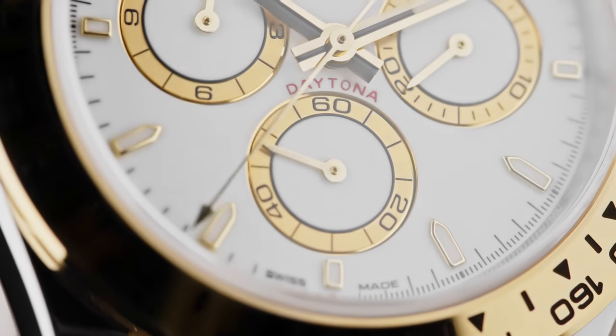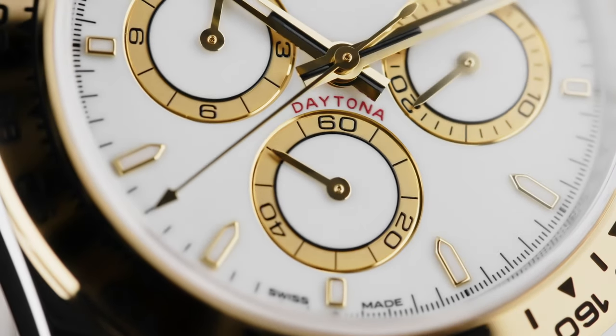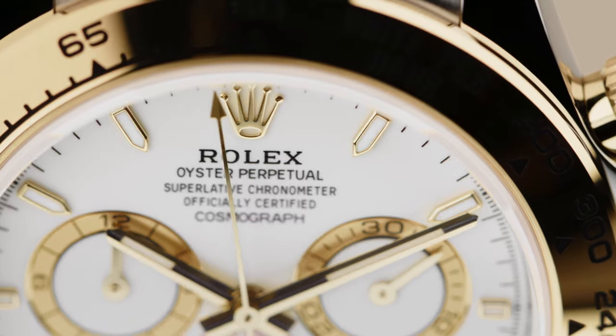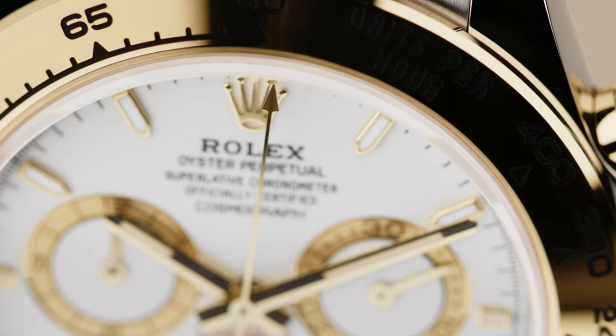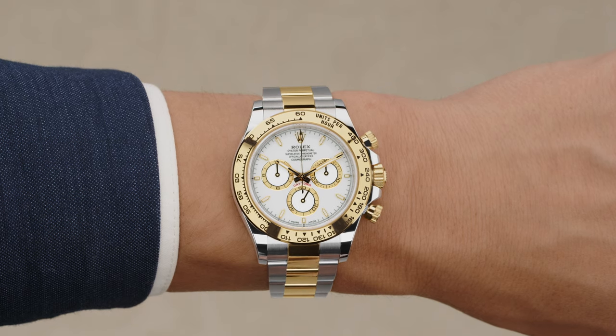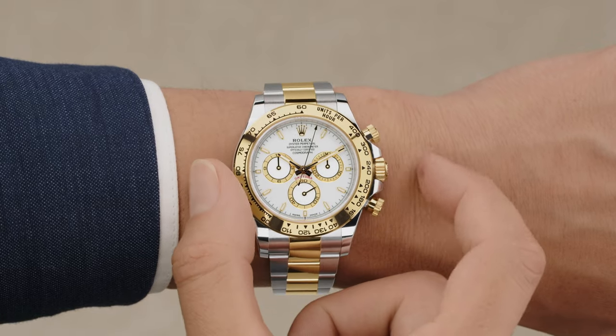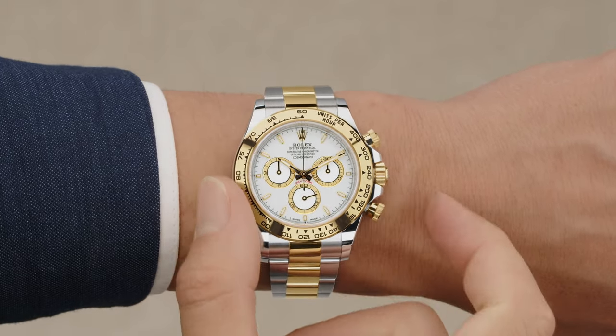Meticulously engineered, the chronograph allows drivers to measure time intervals to within one-eighth of a second and elapsed time up to 12 hours. The chronograph function is activated by the practical screw-down pushers. Thanks to the tachymetric scale, drivers can measure average speeds of up to 400km or miles per hour.